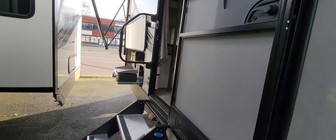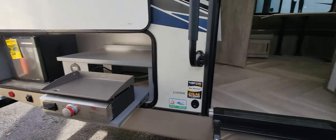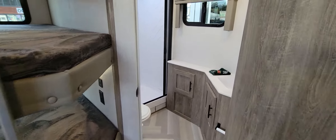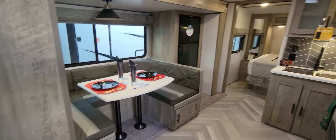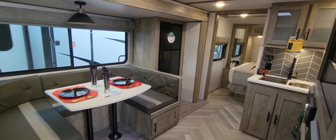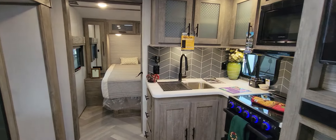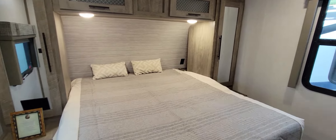This is a 30-foot bunkhouse unit that comes in at 6,100 pounds, so absolutely half-ton towable. It's got the outside kitchen, two rear double-over-double bunks, and the spacious rear bathroom. This comes equipped with a 100-watt solar package, an arctic package, the larger gas-electric fridge, fireplace, TV, and outside mounting for the TV. This is a great family unit with the queen bed up front.